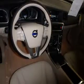Curtain head airbags, side airbags, brake assist, traction control, stability control, a passenger airbag, anti-lock brakes, and child safety locks.